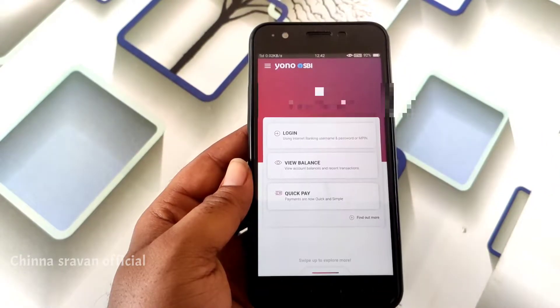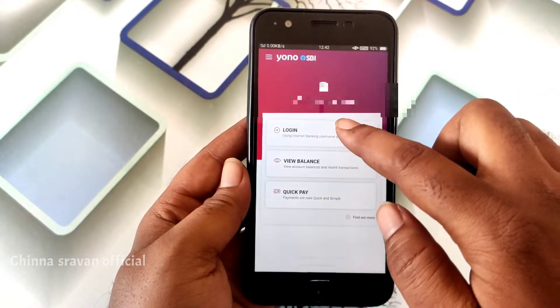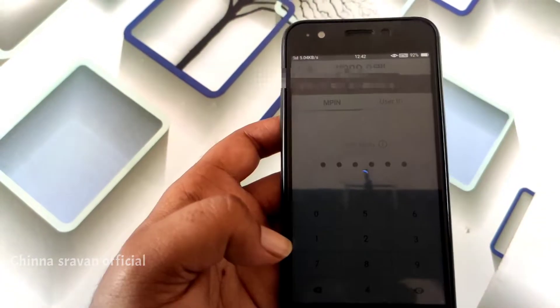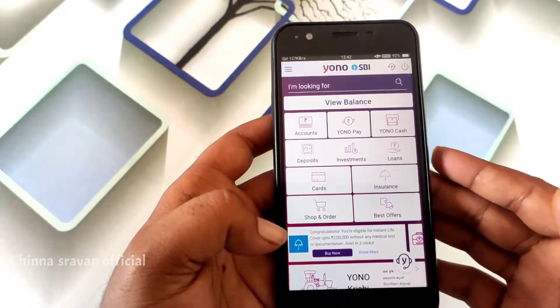We will start the video. First, we will open the app. There is no login. We will click on the app and enter the app. There are many options.